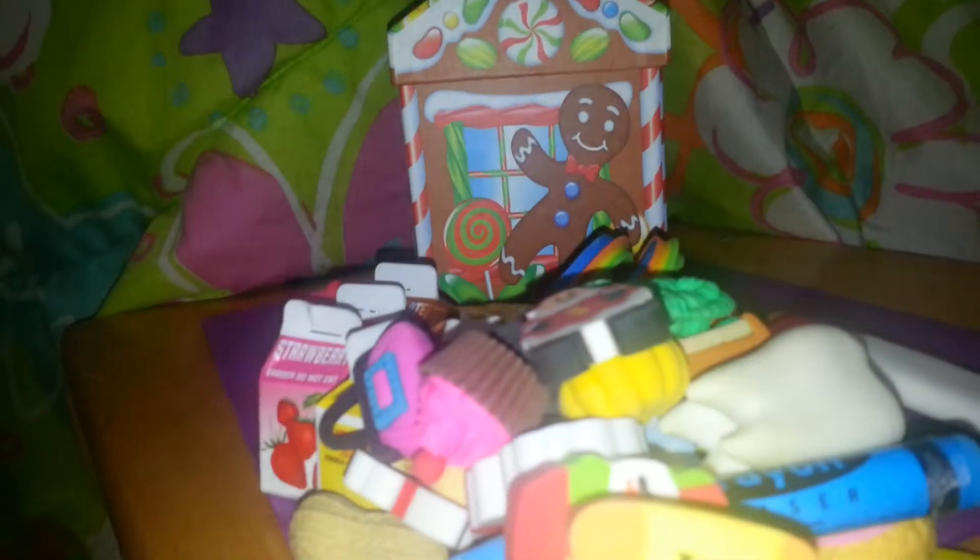Then there's a pumpkin. And then there's a cupcake. Santa. A card. An owl.